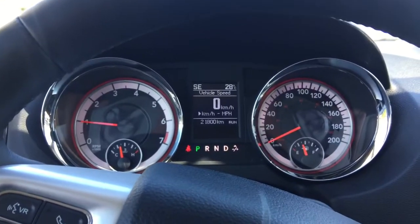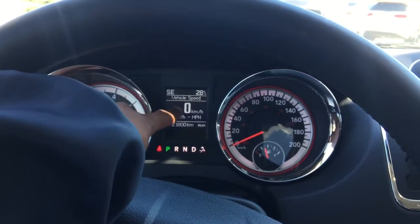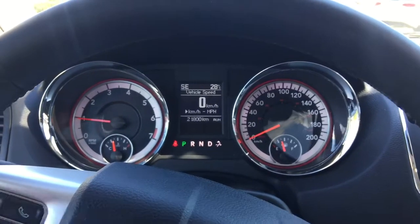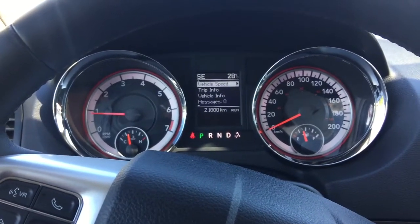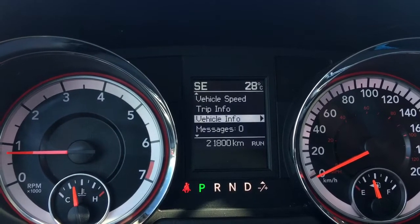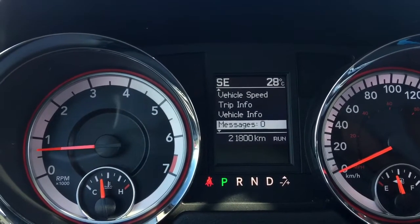Right now you're looking at our cluster display with our tachometer on the left, speedometer on the right, with a digital screen in the center showing us the direction we're facing, the outside temperature, and our kilometers or miles per hour — easily toggled with the click of a button. It's currently showing that this vehicle has 21,800 kilometers on it, which is nice and low. We can also click through trip information, vehicle information including coolant temperature, oil temperature, oil pressure, and a messages screen that alerts us when we need to service things like your oil change or get your airbags serviced — really helpful for keeping your vehicle in tip-top shape.